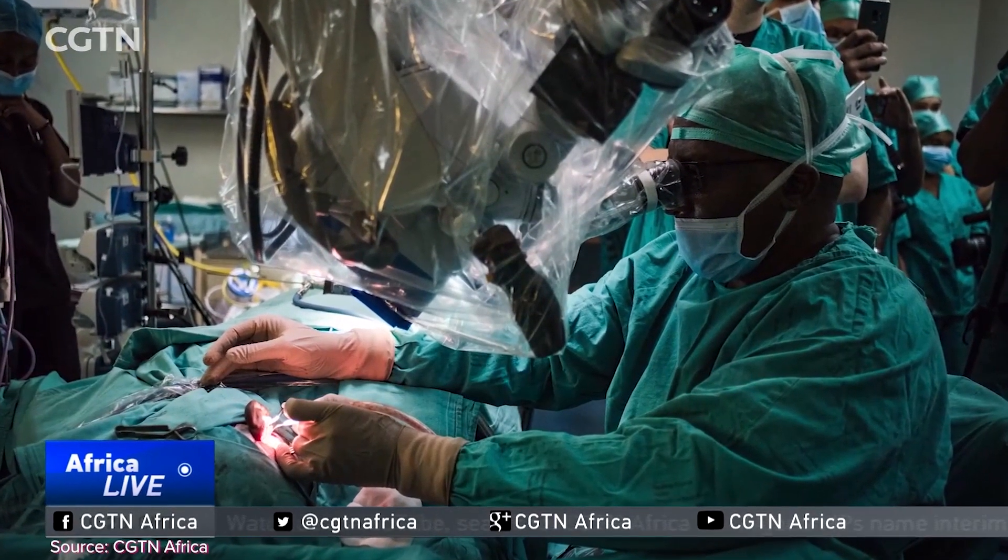And now it's time for our African Innovation Spotlight. Today we are highlighting the University of Pretoria's Faculty of Health Sciences and how they pioneered a 3D-printed middle ear bone transplant.